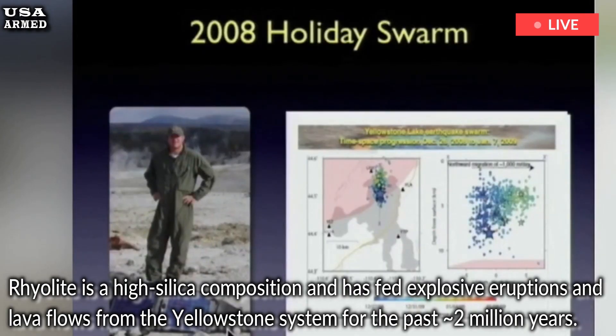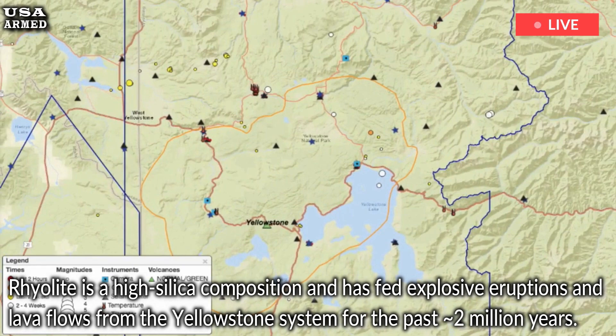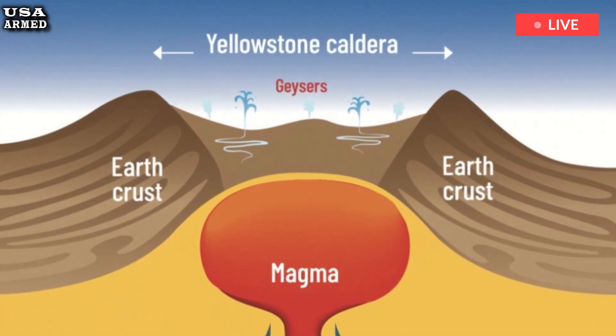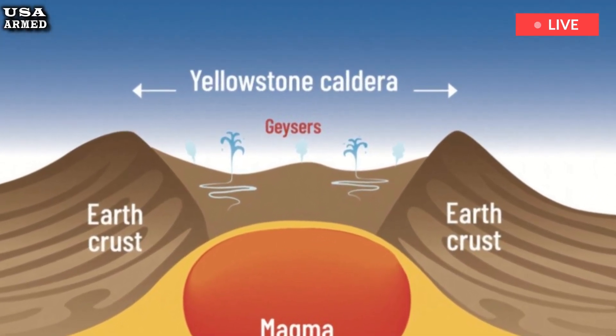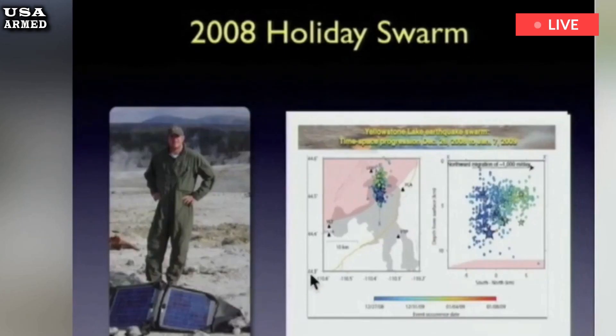Of the four rhyolite reservoirs identified, three have total volumes comparable to previous small volcanic eruptions at Yellowstone. The fourth reservoir's volume is similar to that of the Mesa Falls Tuff, which erupted during the formation of the Henry's Fork Caldera — the smallest of the three major Yellowstone caldera-forming eruptions — about 1.3 million years ago.